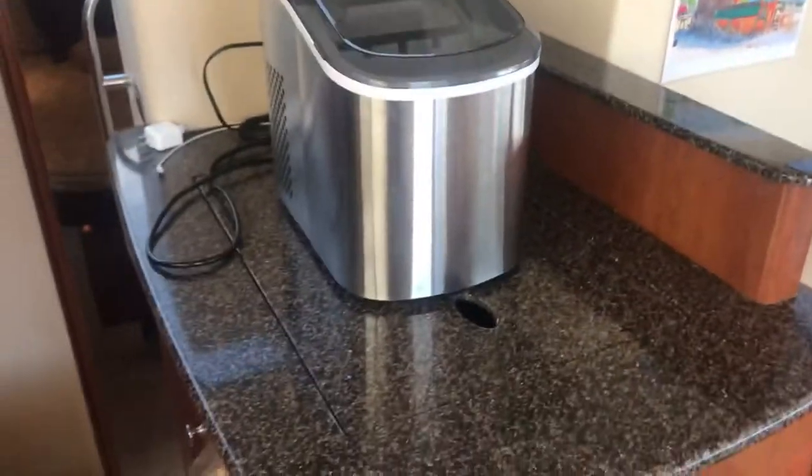Moving forward, the galley is to port. Refrigerator is below counter, your solid surface burners are here, and that's just a portable ice maker they tend to use. You've got below-deck counter storage.